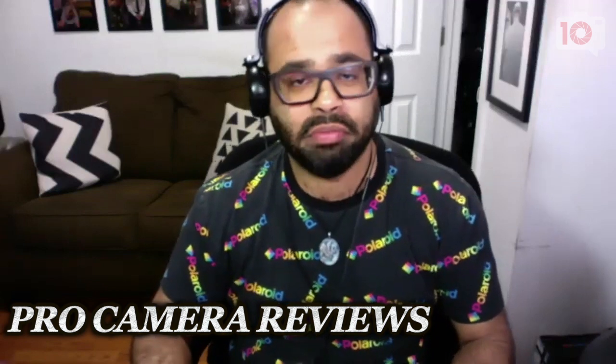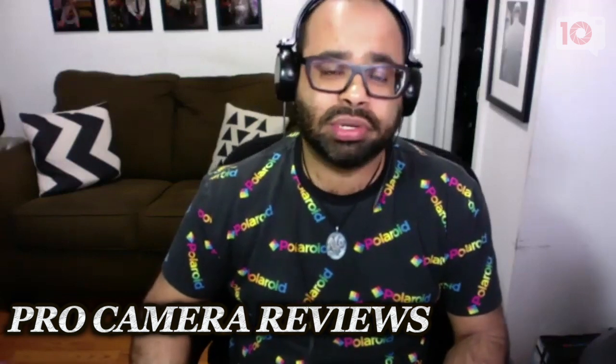Hello, everyone. Welcome to Pro Camera Reviews, the show where the review staff of the Phobloggopher talks about what we're working on and some of our favorite things when it comes to camera gear. My name is Chris Gambit, I'm the Editor-in-Chief of the Phobloggopher. I'm joined by Paul Ipp, our Reviews Editor, and Brett Day, our Gear Editor.